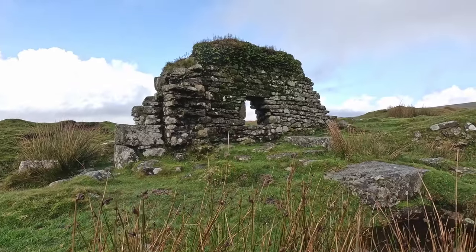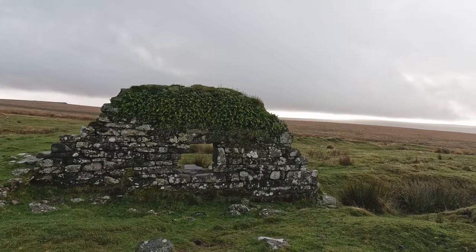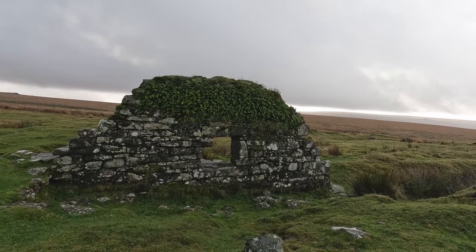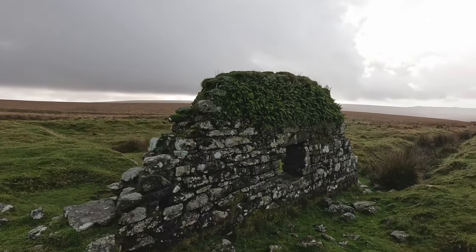I'm in amongst all the old mines around the Dipsworthy Warren area, and there's not really any buildings as such apart from this one lone structure — cracking, isn't it.